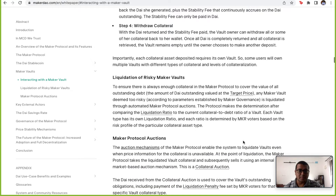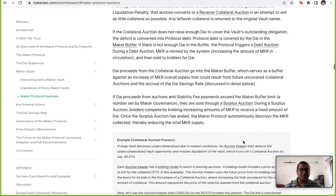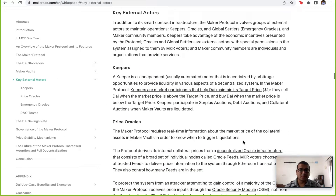In their white paper, they have accounted for a lot of risks — for example, a user not paying back their debt, or the collateral going down in value. When any of that happens, they have an elaborate mechanism of auctions to liquidate assets so you can fully recover and return to the user whatever asset is left. The white paper discusses all these aspects and mentions several actors that are important to keep the system in place.